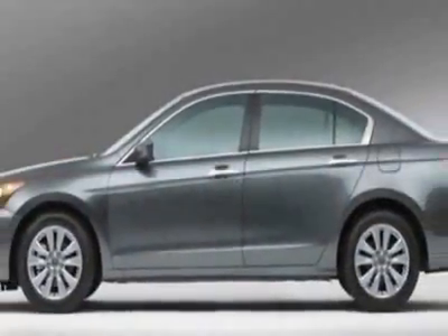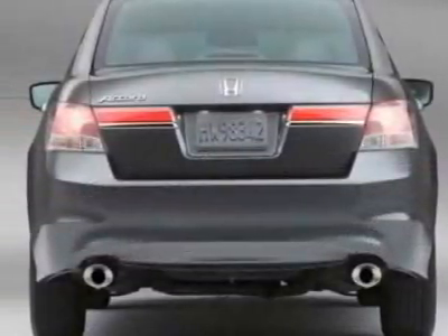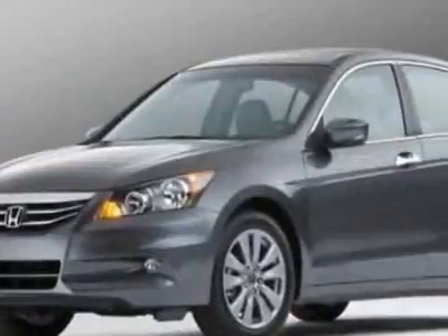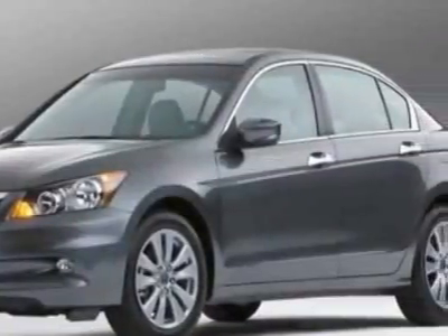This Accord boasts a 2.4 liter inline-four engine and has a 5-speed automatic transmission. Additional options for this vehicle include power mirrors, steering wheel radio controls, climate control, and fog lights.